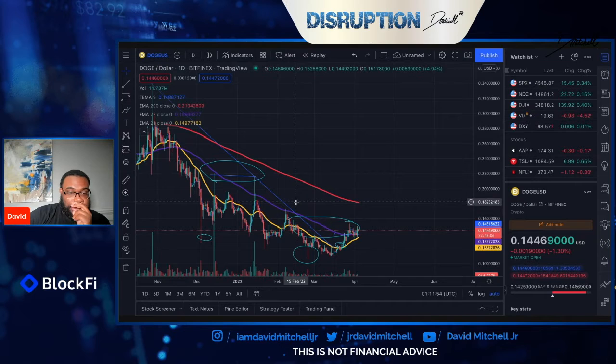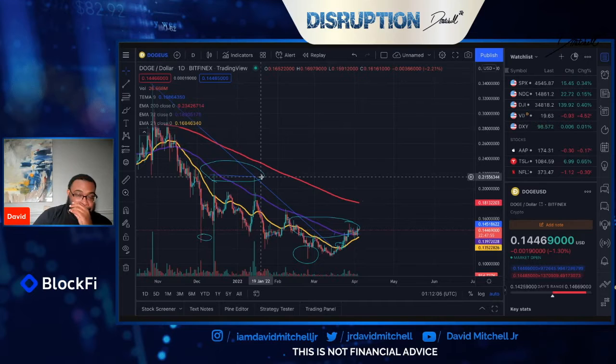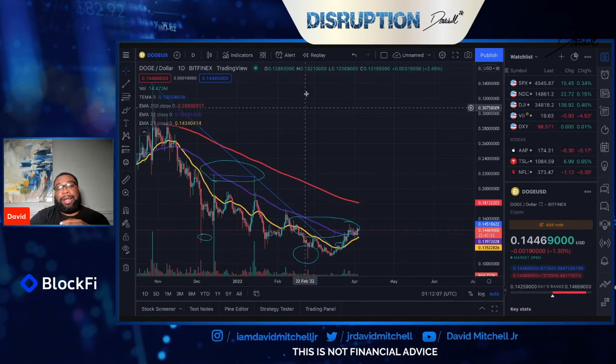And then after that, we were at anything around like $17 — I want to say $17.8 or so. After we break that, we typically have our run up to around 22 cents. So that's typically the last hurdle. Technically speaking, we have about two levels between where we are now and breaking off into the 20s, to see if the shorts are going to step up at that time.